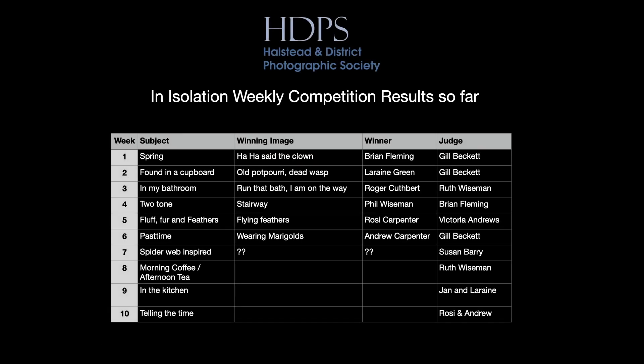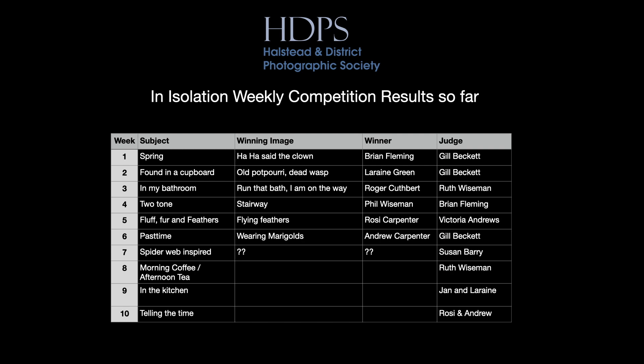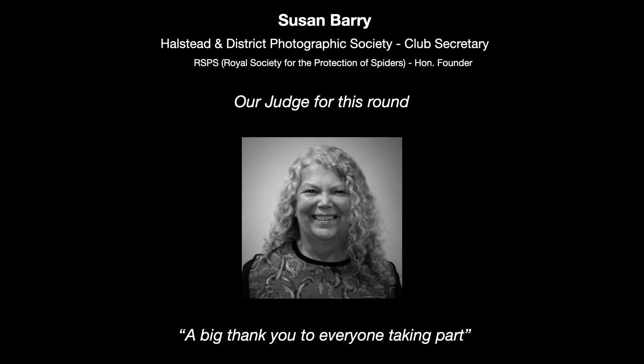Looking at the results so far, we can see that we've still managed a separate winner each week. Let's see what happens now for Week 7. We welcome this week our judge, Susan Barry. Susan is our club secretary. Her words and comments this week are read by me.